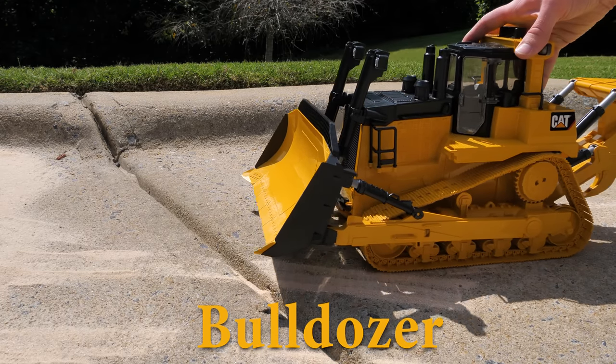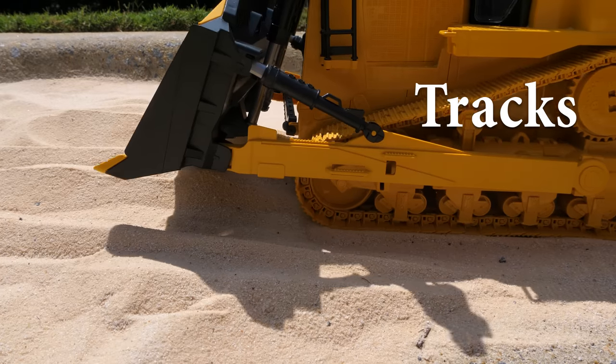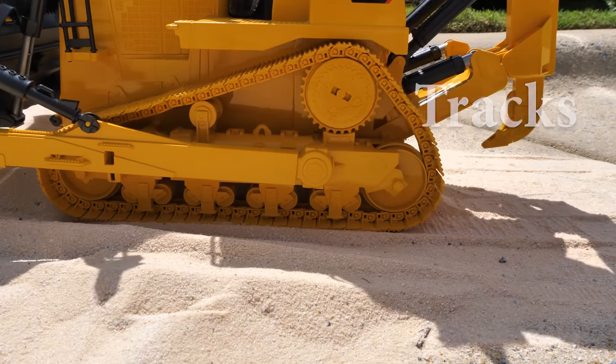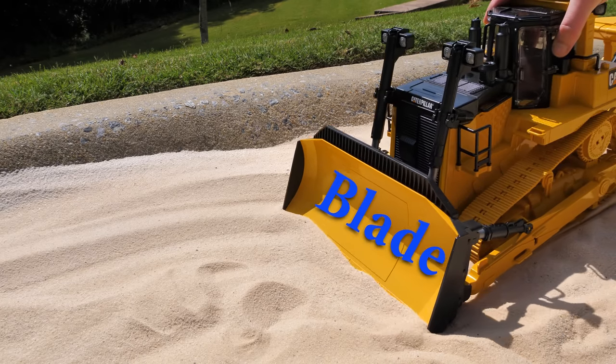Bulldozer! This bulldozer is driving to the work site. It has tracks instead of wheels for driving across obstacles, and it has a blade for moving things out of the way.